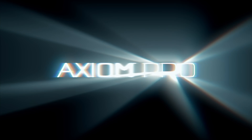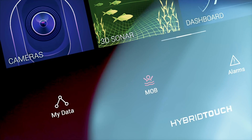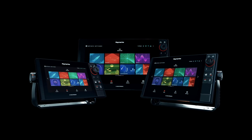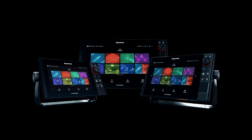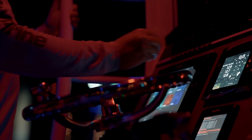Ray Marine's award-winning Axiom family just got bigger. Meet Axiom Pro — 9, 12, and 16-inch models, fully loaded with even more fish-finding and navigational power for finding fish faster and staying safe at all times on the water.